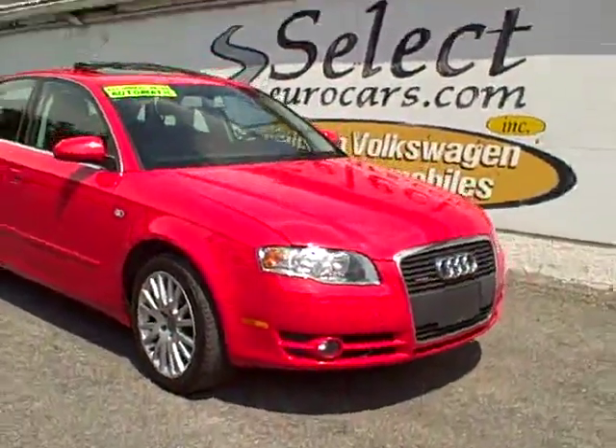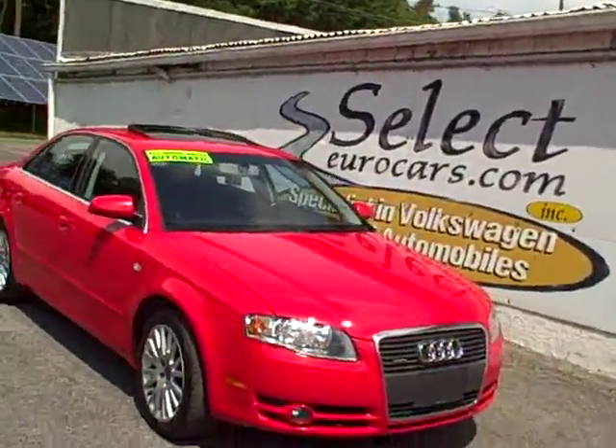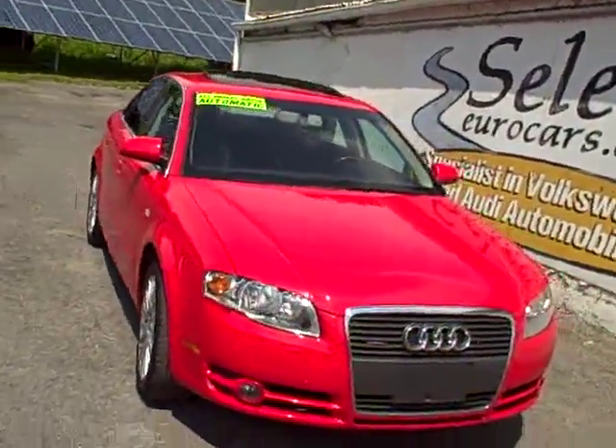2006 Audi A4 Quattro, all-wheel drive all the time, 200 horsepower rated.